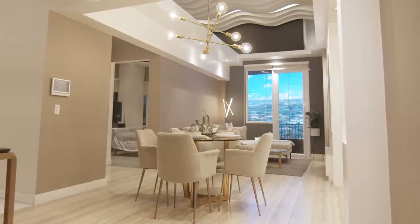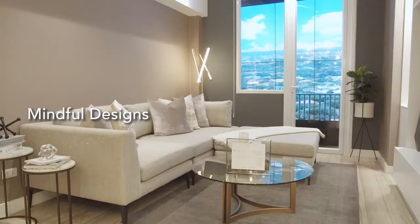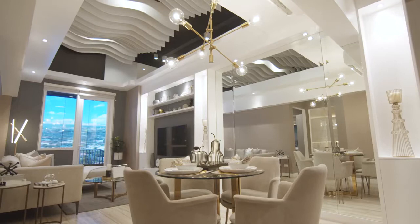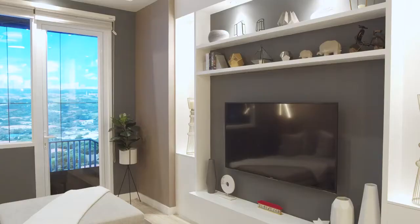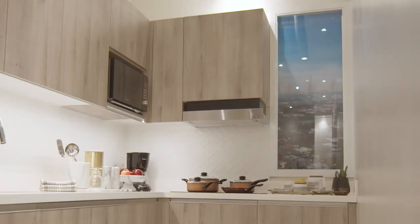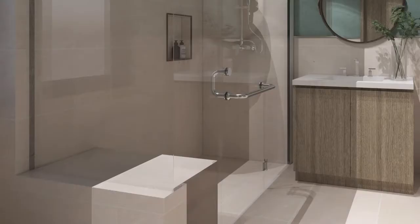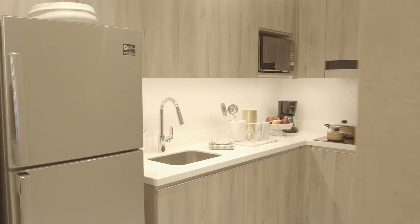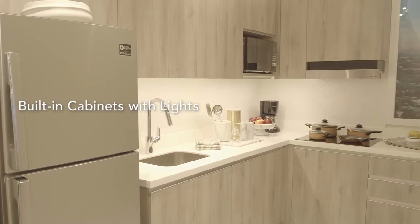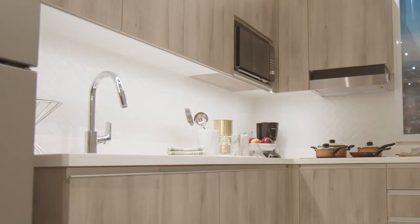What sets Ortigas Land apart are its mindful designs. These home innovations are the answers to your unspoken wants and needs. Each unit comes with the following prime features: lavatory with vanity cabinets, integrated microwave oven cabinet, Wi-Fi router cabinet, built-in shower bench, built-in cabinets with lights, USB ports in all bedrooms, intercom with video phone, and task lights and kitchen cabinets.